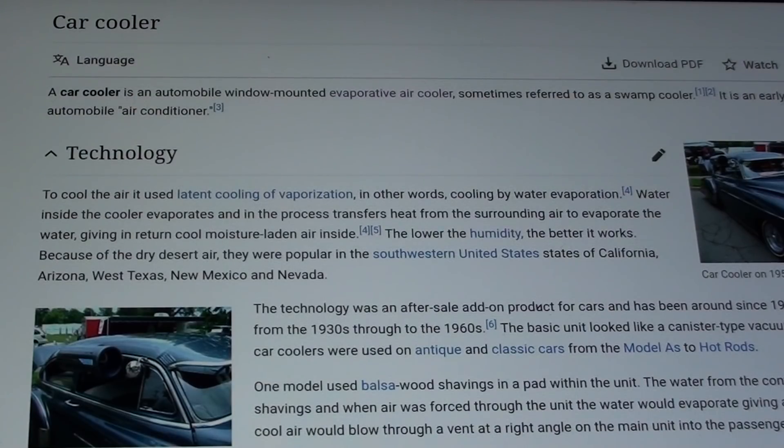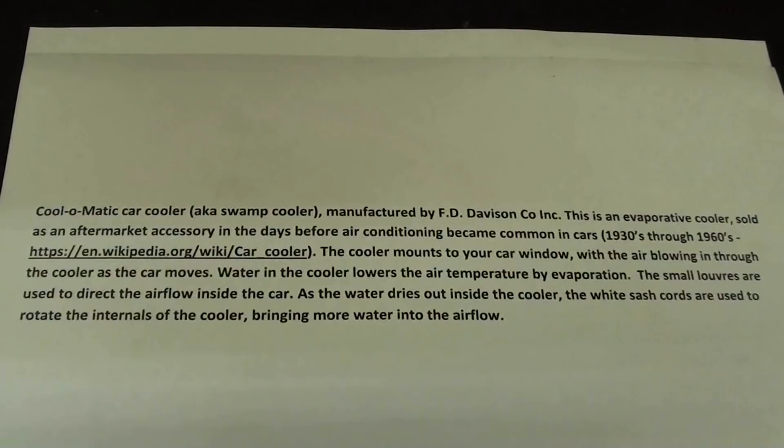Let me read the description for you — I went to the effort of printing this out, but I don't believe you're going to be able to read it on camera. It's all about the Cool-O-Matic. You can do a search on that if you want to find out more.